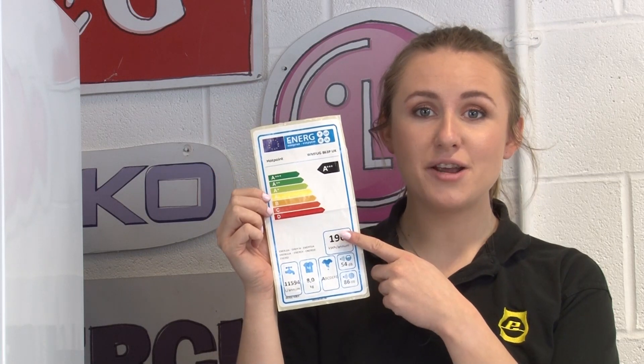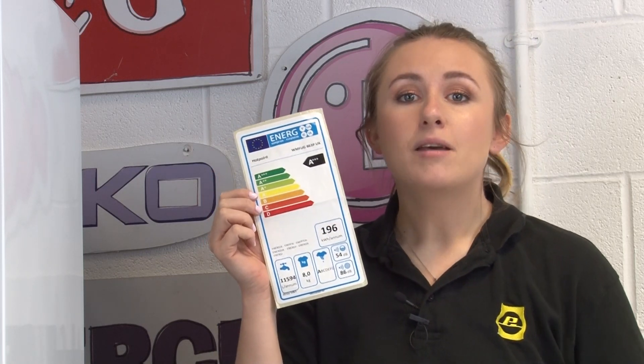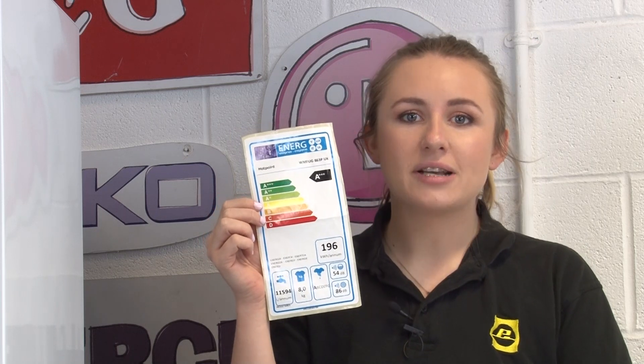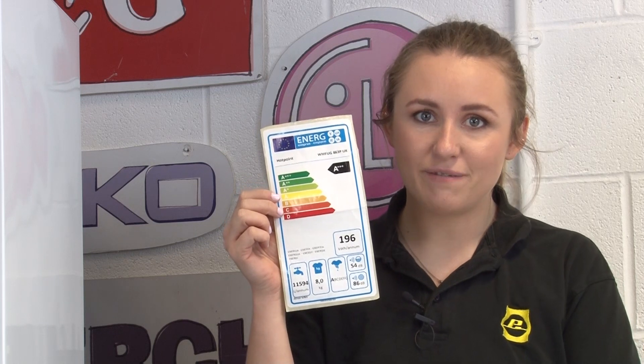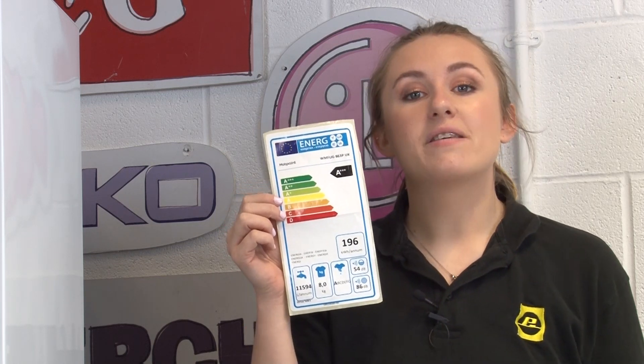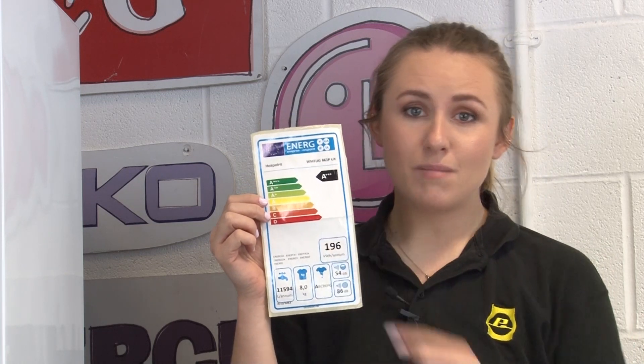However, this letter rating system is now outdated because over 90% of new products had an A triple plus rating, which made it quite hard for people to decide which products were most energy efficient. That's why this letter rating system was updated in March 2021.